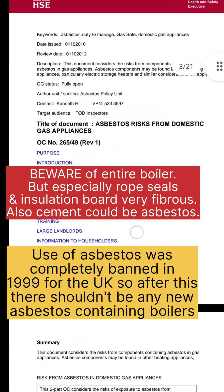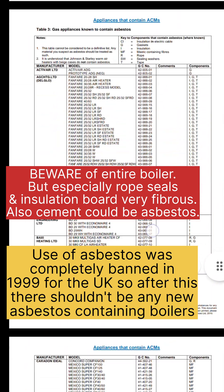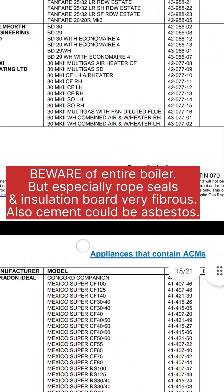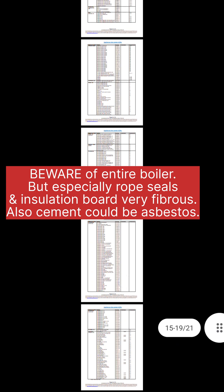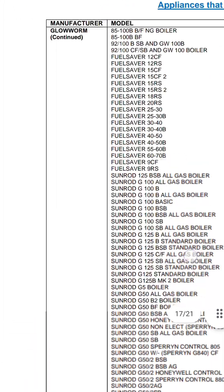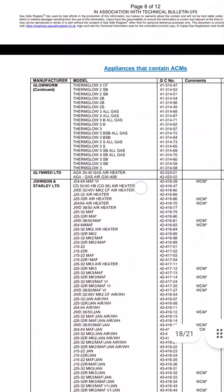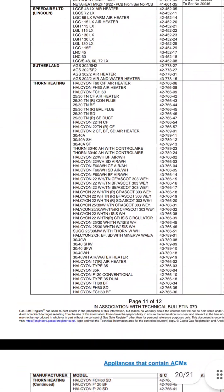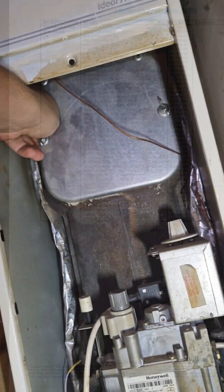This bulletin is dated 2012, though I think it's the most recent one. You just scroll down and you can see all the back boilers that contain asbestos. You've got all the Glow Worms that contain asbestos listed there. You want to keep this on you if you're working on old boilers and things like that.